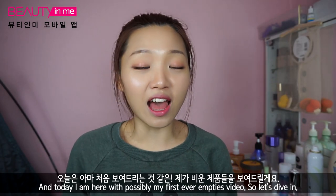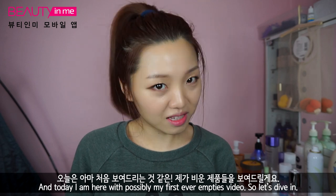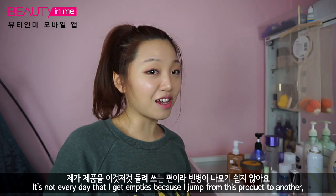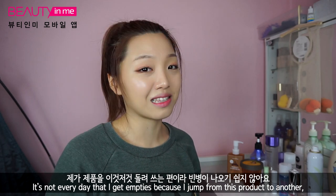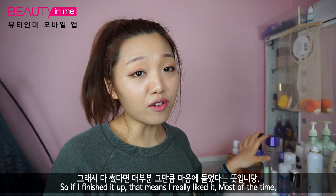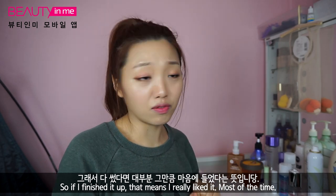Hi guys, this is Hover and today I am here with possibly my first ever empties video. So let's just dive in. It's not every day that I get empties because I jump from one product to another, so if I finished something up, that means I really liked it most of the time.